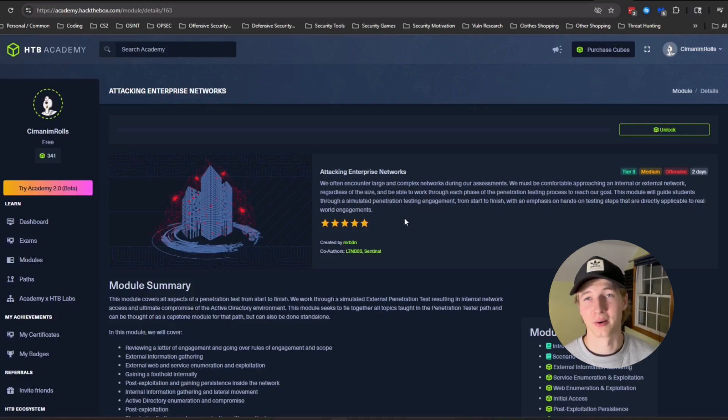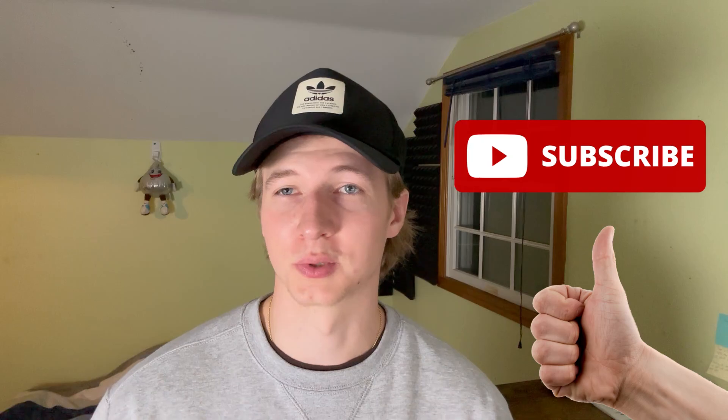I'm a bit of an over-preparer, so I want to get all of the practicing that I can first before trying something like this. But that's it for this video on practicing for the CPTS. If you enjoyed or found this video useful, please like and subscribe for more content like this and join my Discord if you haven't already. Thanks for watching and I'll see you in the next one.